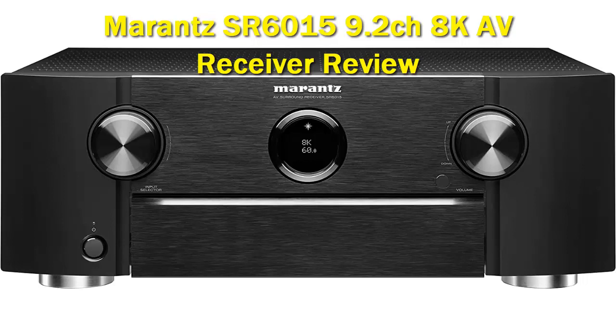Marantz has always put a premium on sound quality. Each product they make goes through extensive sound tuning by dedicated engineers — Marantz calls them sound masters — at their facility. Both the AV and SR lines contain the HDAM, Hyperdynamic Amplifier Module, that works in several capacities and sets Marantz products apart from the competition.